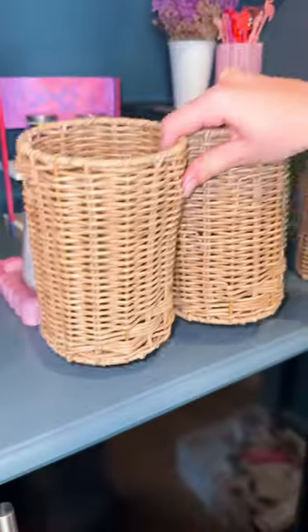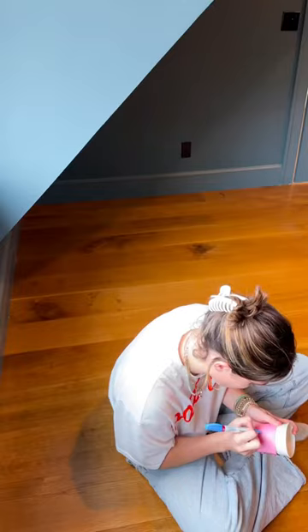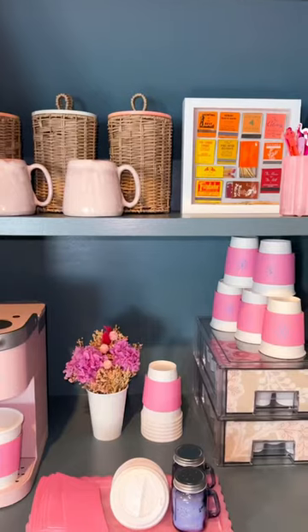These baskets were just five dollars each at Target. I'm filling them up with her favorite types of tea — I want this to be kind of like a breakfast and nighttime bar, so I did put sleepy time tea in there. She keeps these paper cups in her kitchen, so I decided to grab some of them and put the little Sunny logo on them. Then I stocked the bar with extra cups, caps, and sleeves.